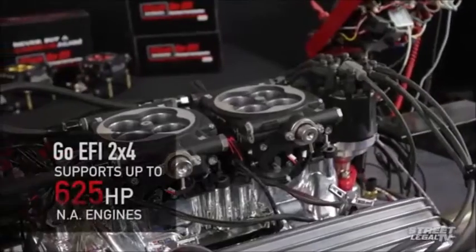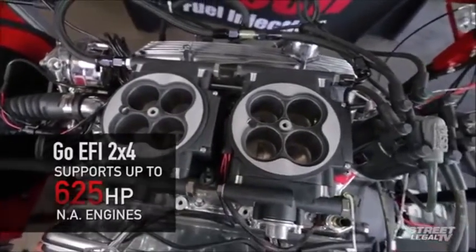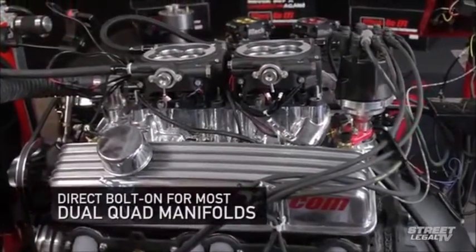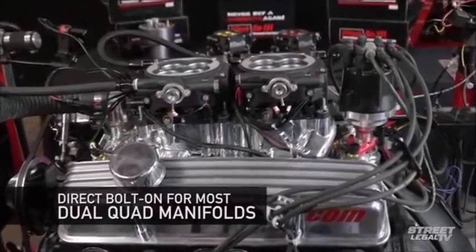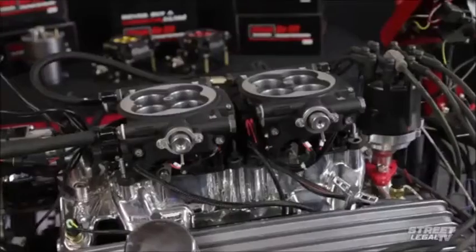The GO EFI 2x4 will handle up to 625 horsepower on naturally aspirated engines, and because the throttle bodies are so compact, it's a direct bolt-on for most popular dual quad manifolds without requiring any spacers, turning the throttle body sideways, or goopy throttle linkages.